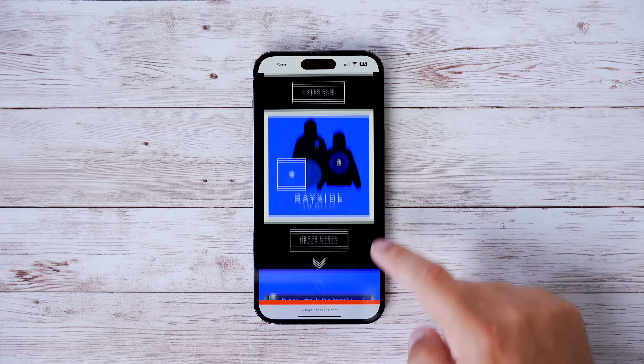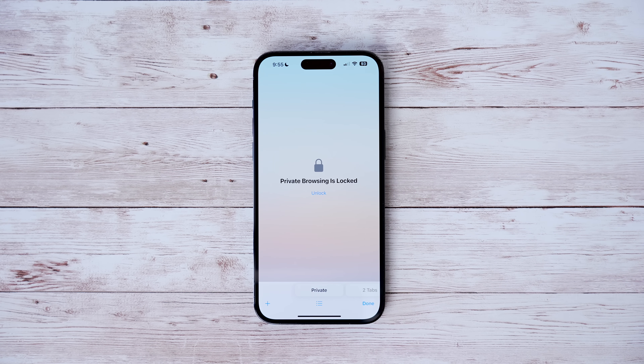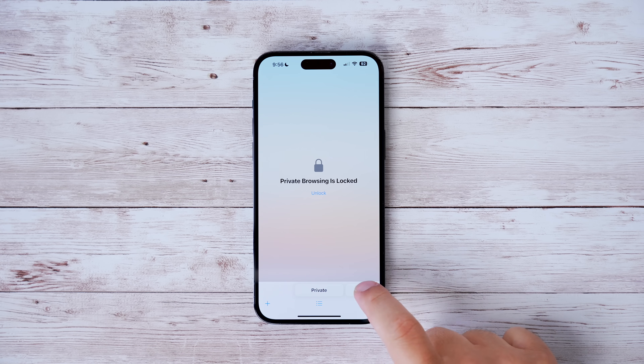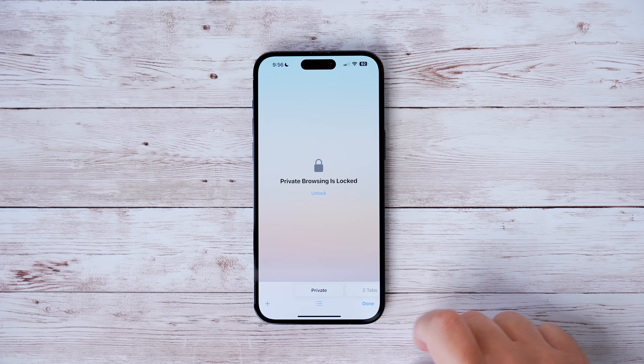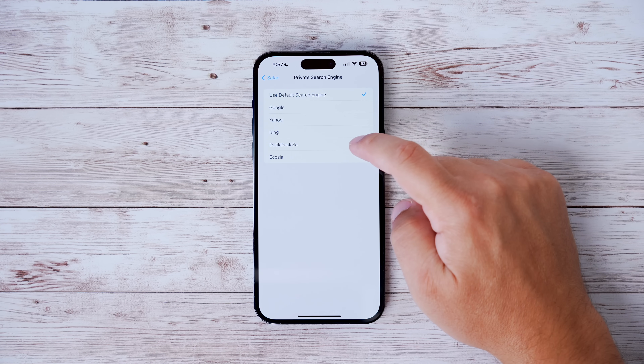If you're a huge fan of private browsing, Apple has finally added the ability to make private browsing even more private by hiding it behind a Face ID authentication. If you go into Safari and have a regular browsing session going on and then swipe over to private, you'll see that you now need to unlock your private browsing session using Face ID.